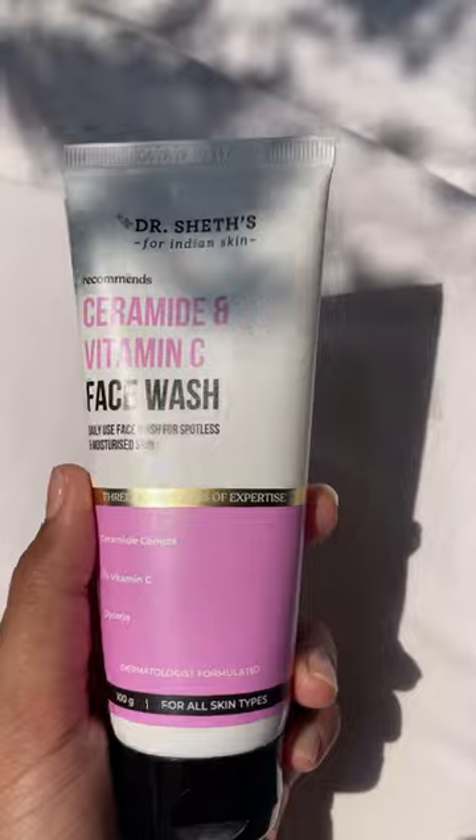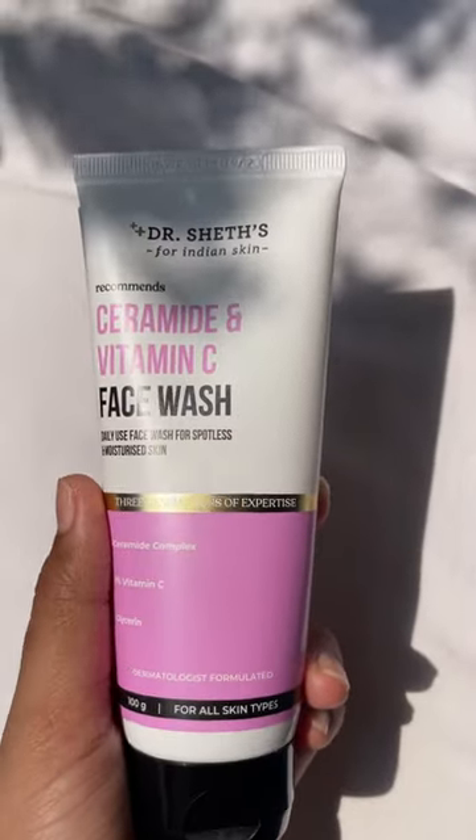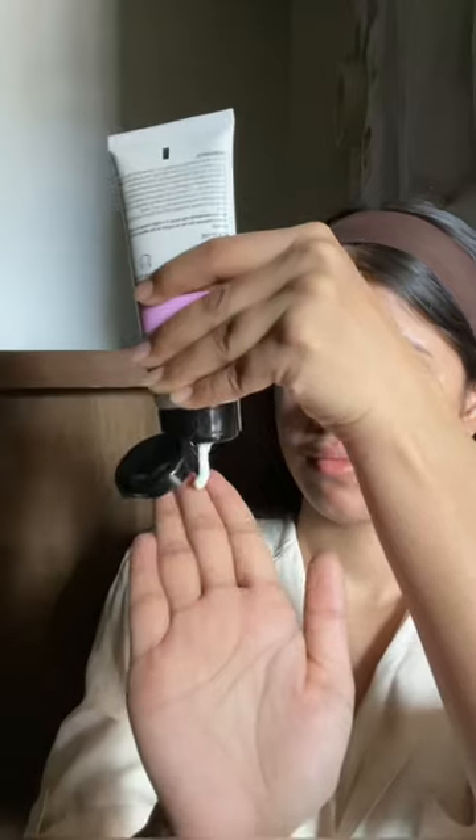We all want that spotless, even-toned and bright skin, but also one that is healthy. For that, my go-to ingredient has always been vitamin C. I've already talked about this ceramide and vitamin C face wash from Dr. Shades in one of my previous videos, and here's my review on it after using it for quite some time.